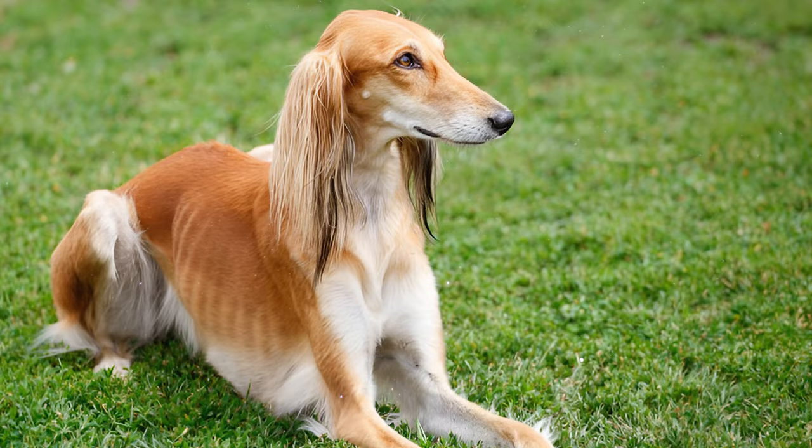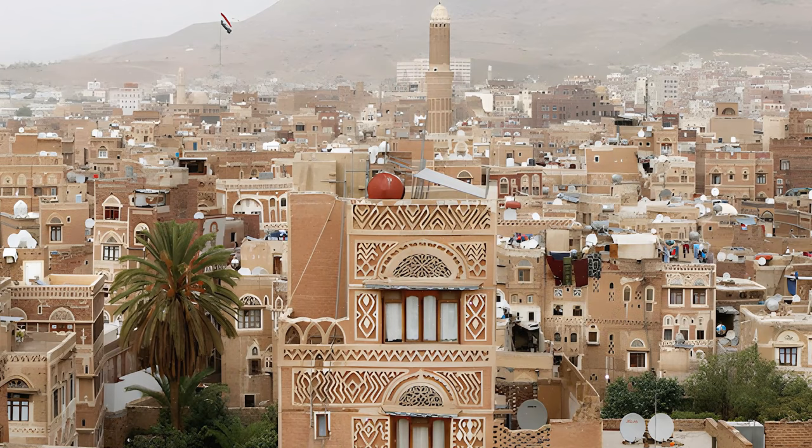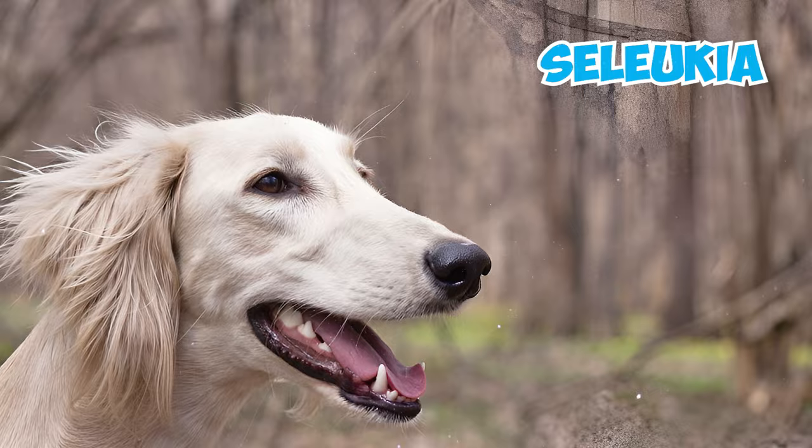Number 19: The origin of the breed's name, Saluki, is still uncertain. It might be derived from the ancient Yemeni city of Saluk, or possibly from the Syrian city of Salukia. Another theory suggests that it could be a transliteration of the Arabic word for a hound.